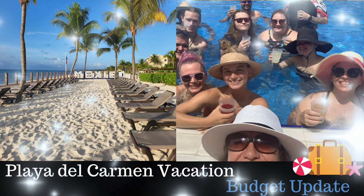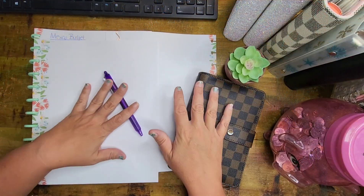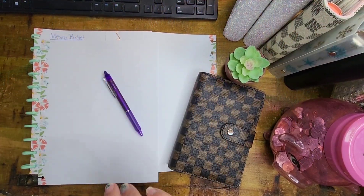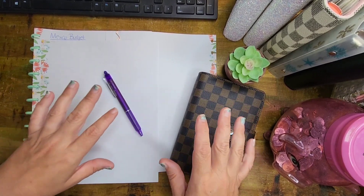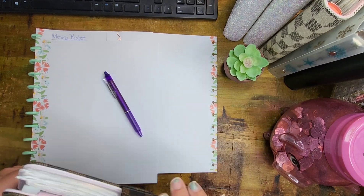Hello everybody, today we're here to talk about my vacation budget. Today is the first day I'm going back to work, so I just got out of the shower — don't mind that, and don't mind the nails, they're a hot mess. We're going to talk about my budget. If you didn't see the live video, we had some unexpected weather that delayed our travel, and I'm going to show you what it did to our budget.